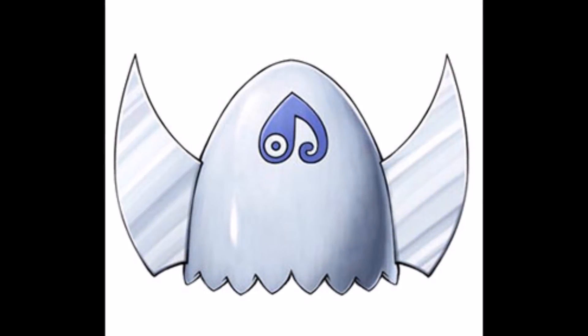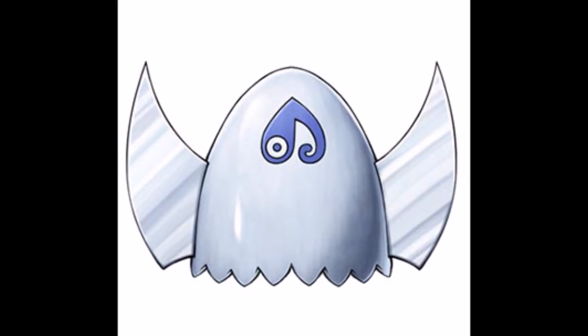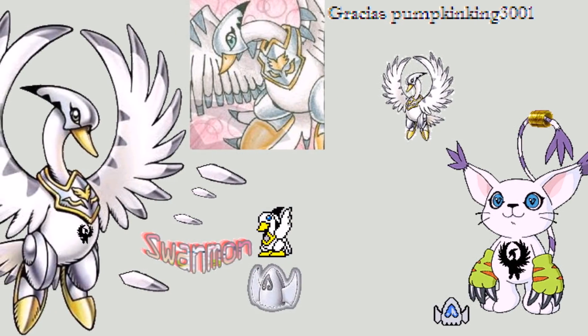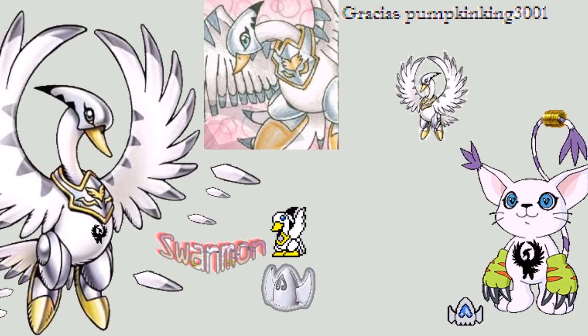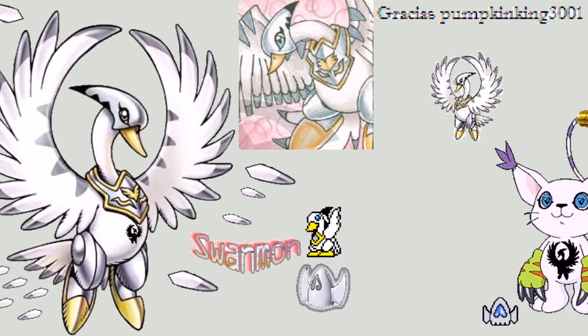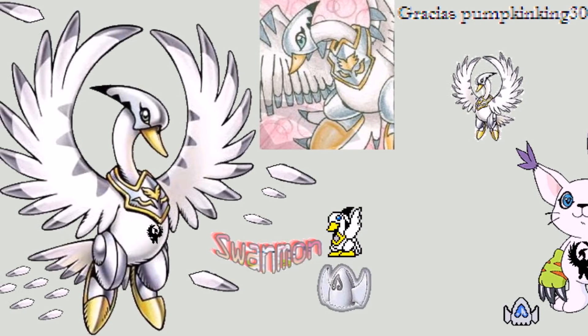The third armor Digivolution is the one that happens when using the Digi-Egg of Love. Most Digivolutions through this egg have something to do with either winged creatures or have an Egyptian motif. In Gatomon's case, it will armor Digivolve into Swanmon, a Bird Digimon whose name and design are derived from the swan. Just like Gatomon, its entire body is white, and its figure — in which it spreads its long wings from its neck — is divine. It belongs to both the Windgardens family, a group of flying Digimons, and the Deep Savers family, a family of aquatic or polar Digimons.